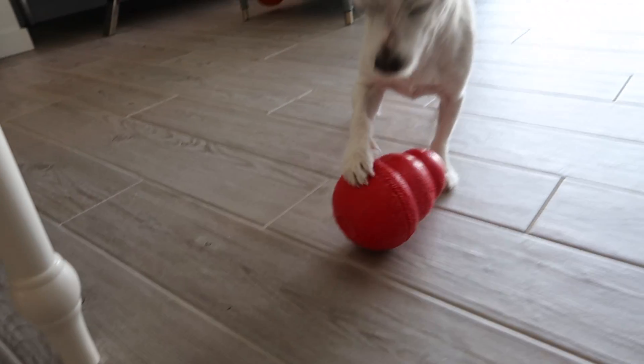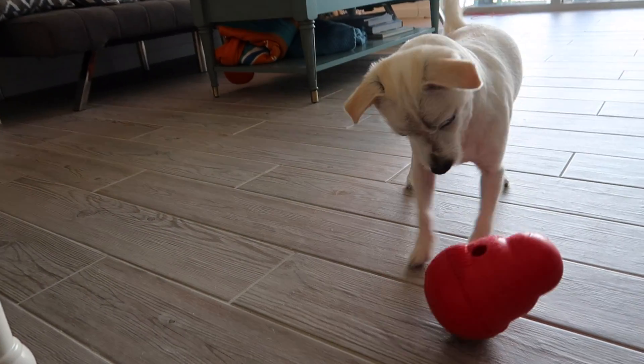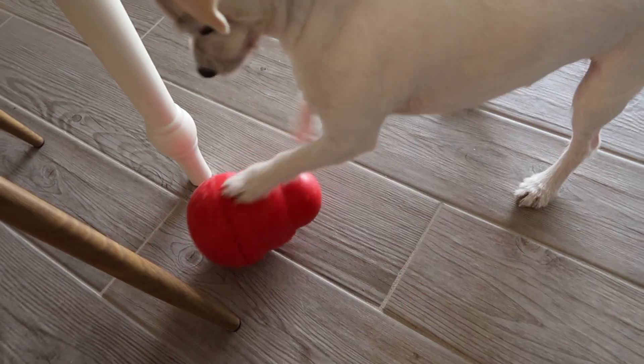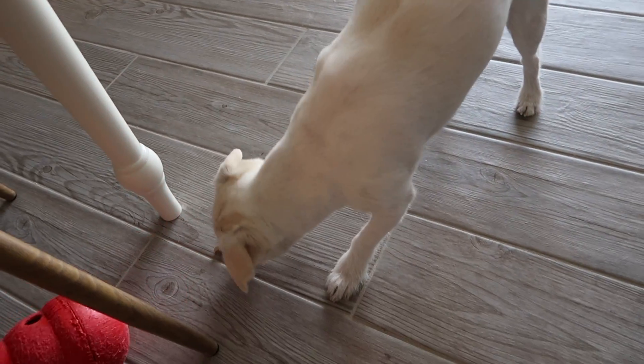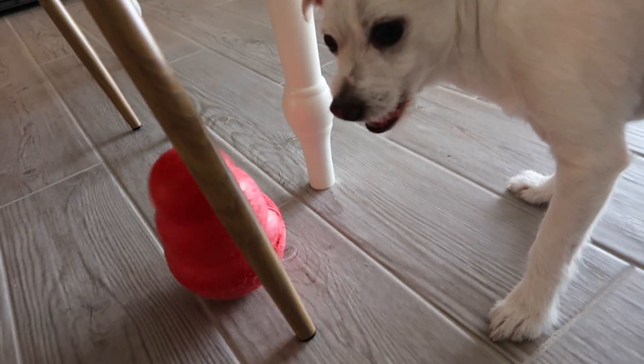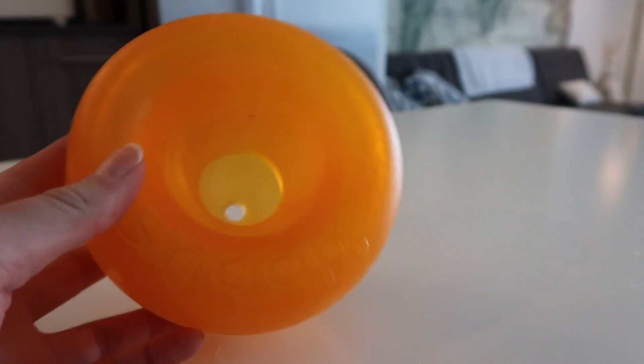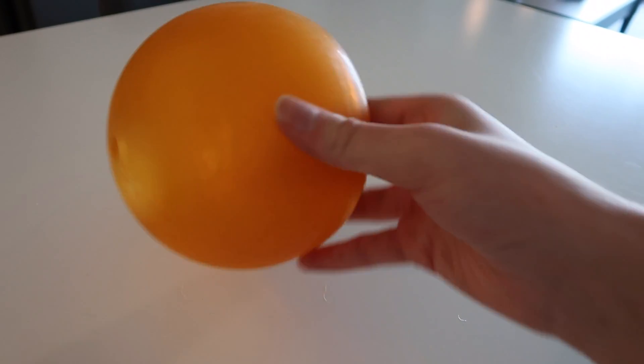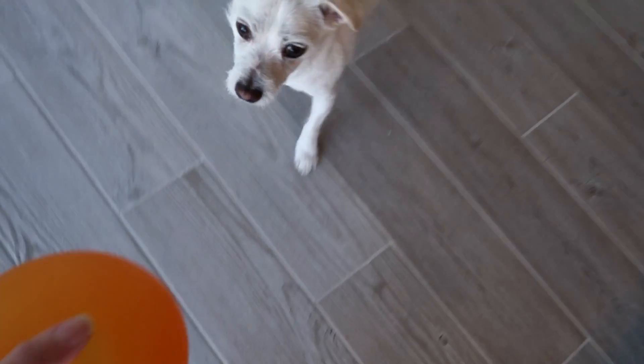Watch me wobble. I call this my orange toy, but I can't see orange. Another fun way to get treats. I love this toy so much. Watch how I play with it.